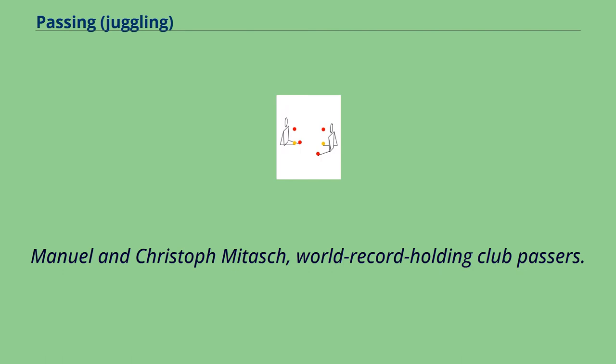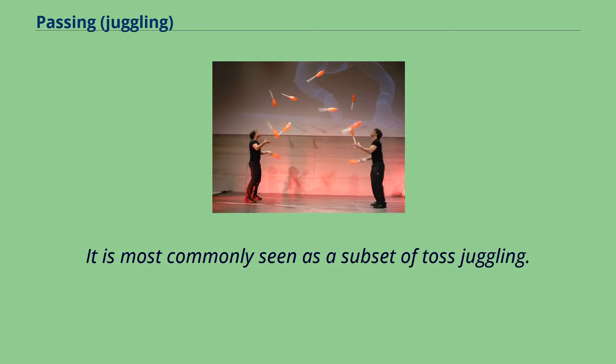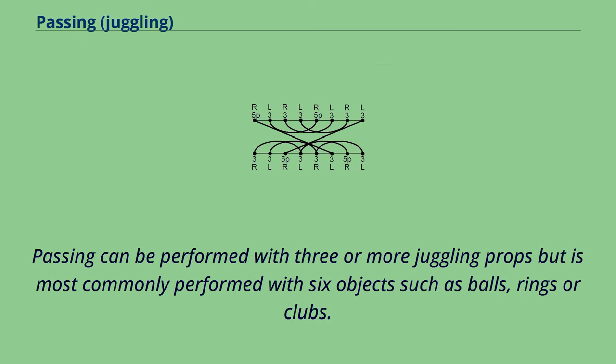Manuel and Christoph Mitask, World Record Holding Club Passers. Pass juggling may include more than two people. Passing is the act of juggling between two or more people. It is most commonly seen as a subset of toss juggling. Passing can be performed with three or more juggling props, but is most commonly performed with six objects such as balls, rings, or clubs.